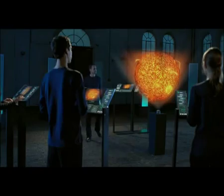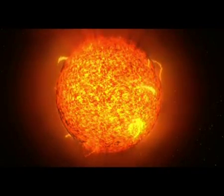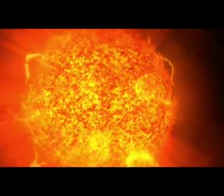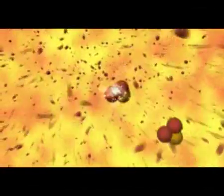Our Sun has been shining for 4.6 billion years — a glowing ball made of hydrogen and helium. The star's power plant is located in its interior, where temperatures of 15 million degrees prevail. The hydrogen atoms are composed of nuclei and electrons, a state of matter called plasma. Hydrogen nuclei fuse with one another, producing helium nuclei and a great deal of energy.